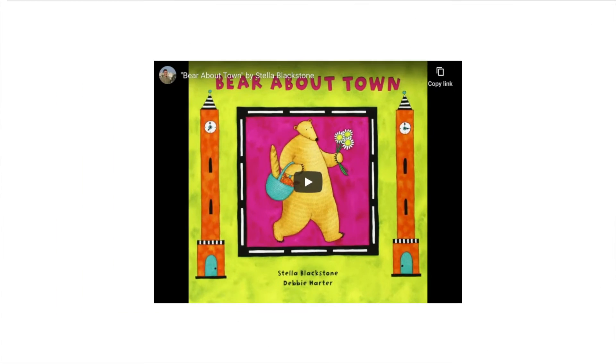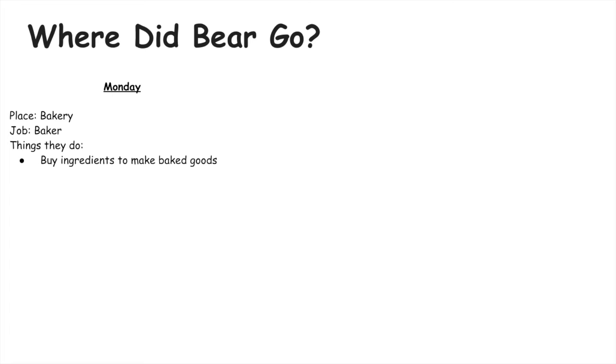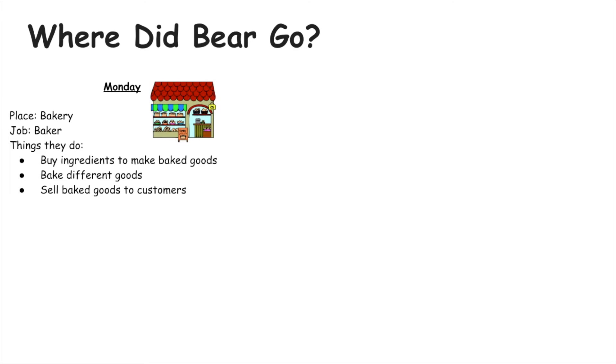So that was a quick little video to show the different jobs in a community. Now let's talk about where Bear went and what jobs he saw. On Monday Bear visited a bakery. A job at a bakery is a baker. Bakers buy ingredients to make baked goods — like cupcakes, cookies, and cakes — and they sell those baked goods to customers. Bakeries provide both goods and services.